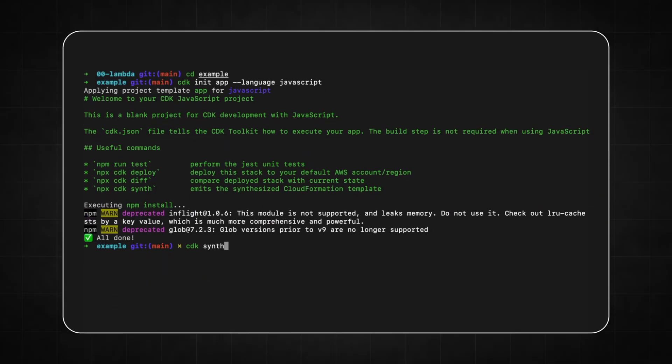CDK deployments are very easy. Once you install CDK on your local machine and configure your AWS credentials, it takes only one command to deploy your application to production. The deployment completes within one or two minutes — super fast. Once it's done, CDK returns the URL of your new API so you can try it out in your browser.